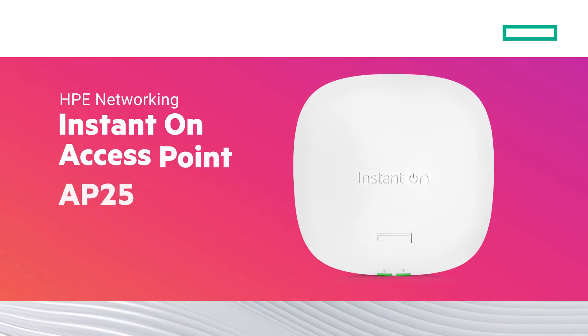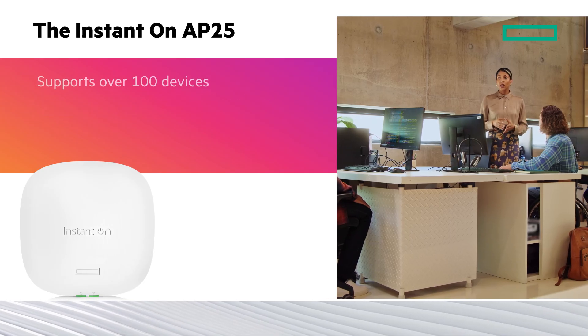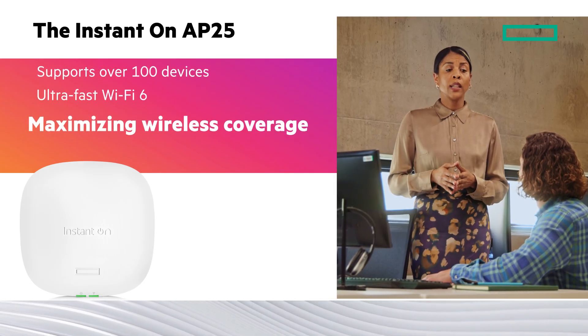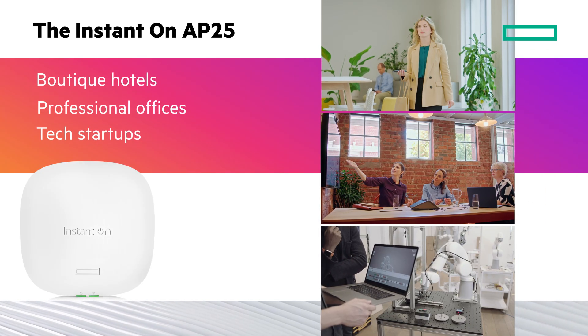The Instant-On AP25 is ideal for environments needing extensive Wi-Fi coverage. It supports over 100 devices with ultra-fast Wi-Fi 6, maximizing wireless coverage and reducing latency. It's perfect for boutique hotels, professional offices, and tech startups.